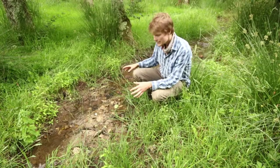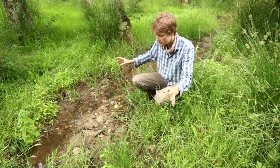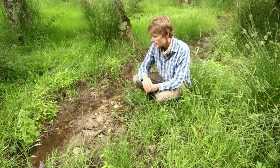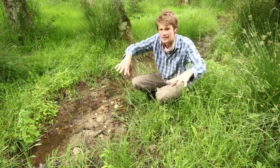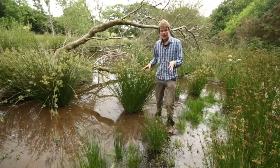You also get streams coming around the edges of the dams as they're diverted outwards, and this creates a lot more diversity in the structure of the stream. Before, there was just one channel going down the middle, whereas now there's a pool with streams coming out around the outside, meandering through the floodplain.